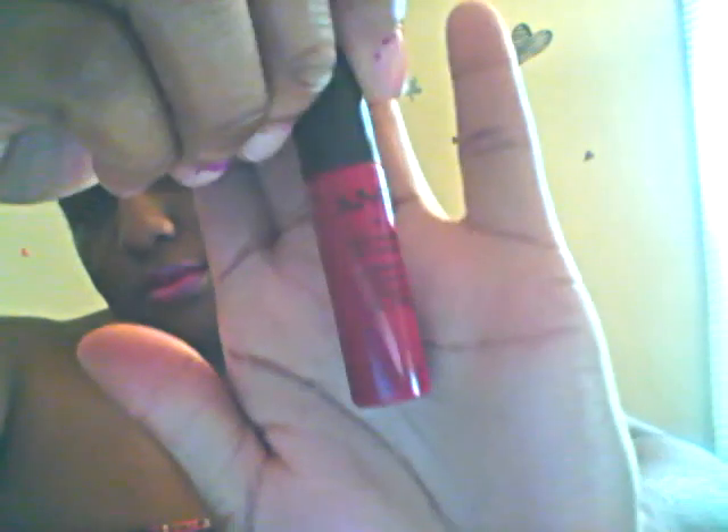And the next one is by NYX — it's a Soft Matte Lip Cream, and this is the shade SMLC 10. And then this one is by L'Oreal Paris and it's number 177 Flattery Veal, which is our orange color.